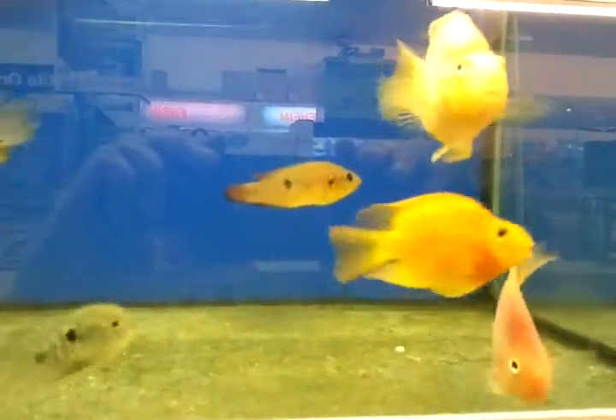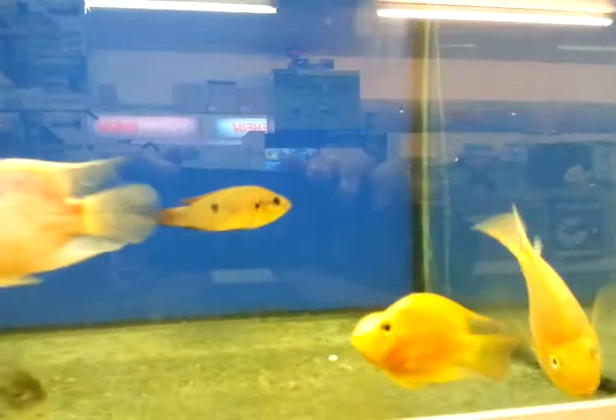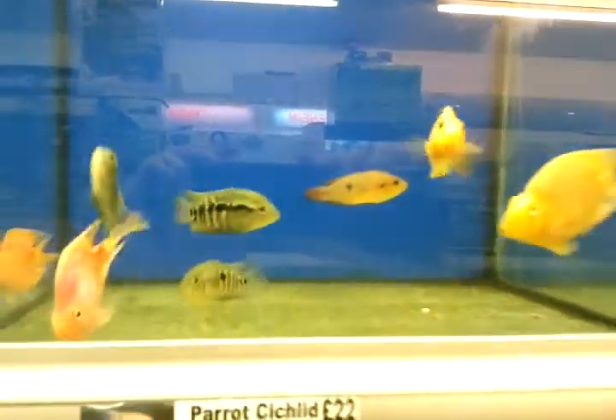Now these guys will get quite large, so it's about 6 inches. Try and put them in a tank no smaller than say 180 litres.